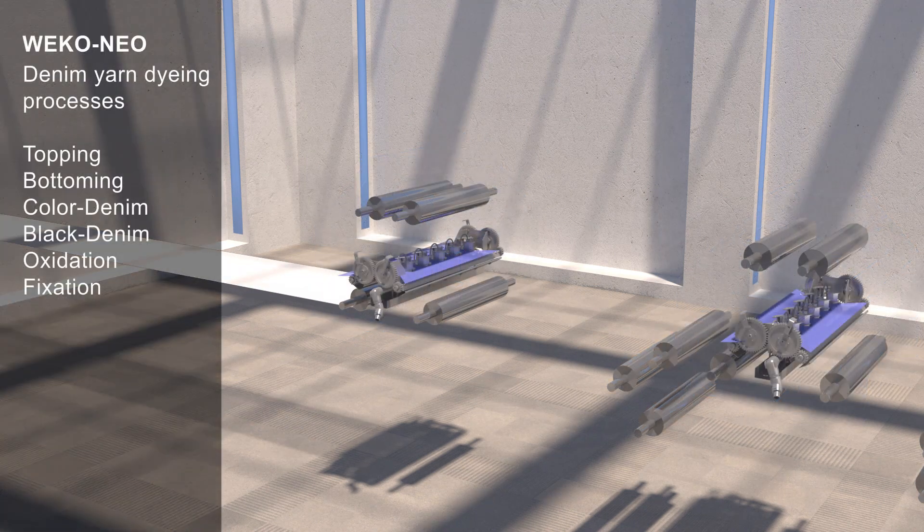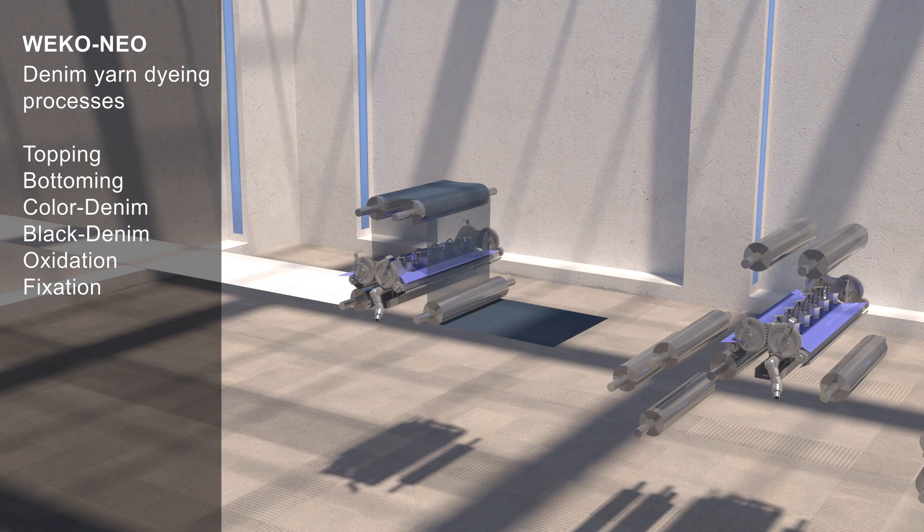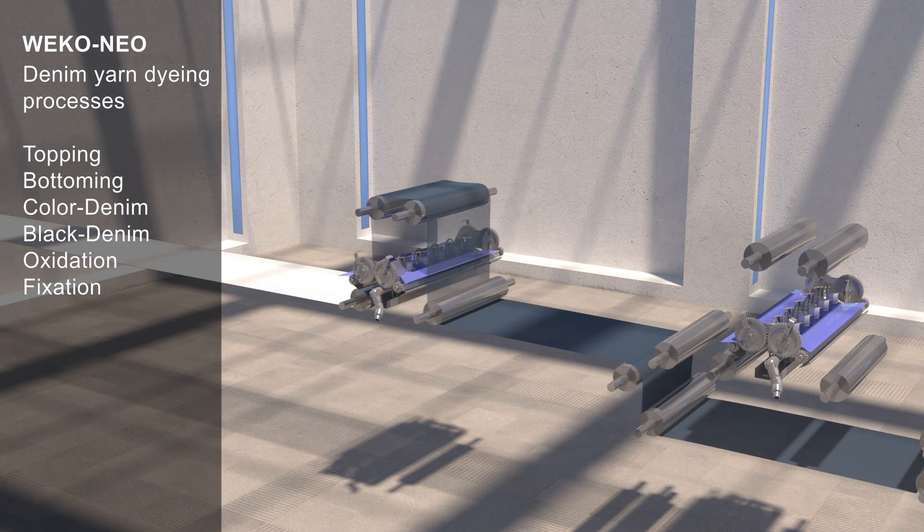Weco Neo denim yarn dyeing processes: topping, bottoming, color denim, black denim, oxidation, fixation.